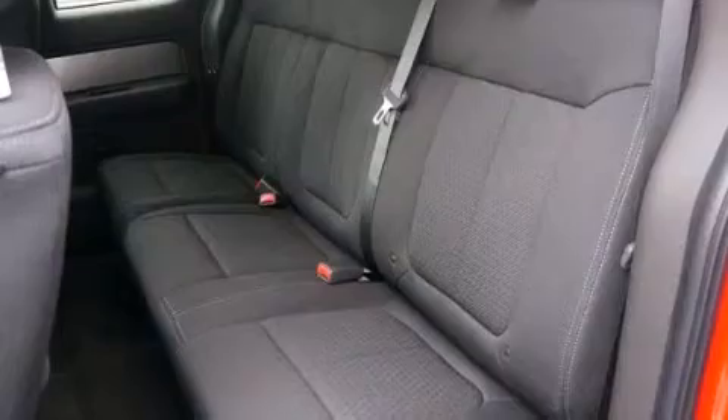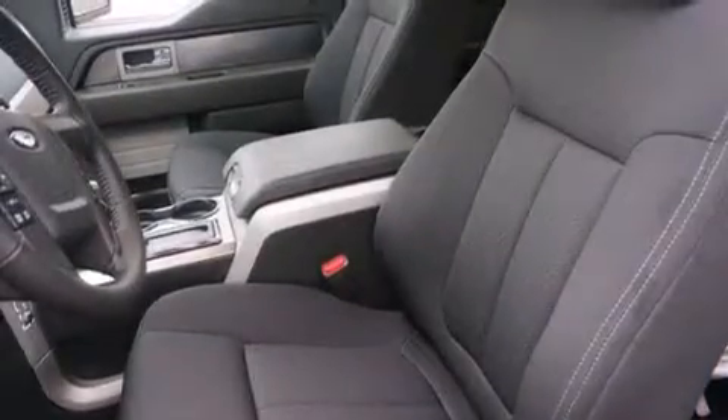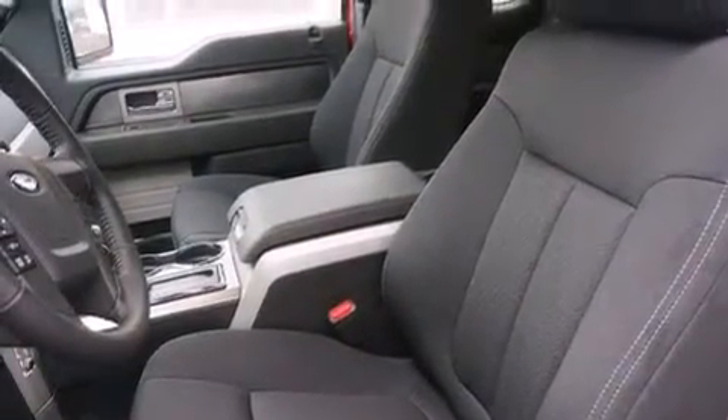The following features are also included: air conditioning, a pass-through rear seat, cruise control, a leather wrapped steering wheel, rear curtain airbags, and an auto dimming rear view mirror.